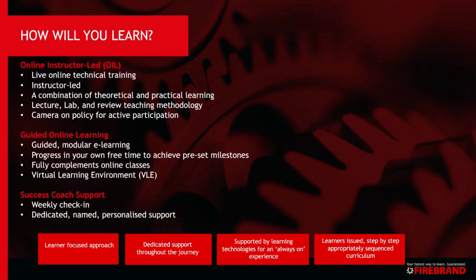You will all be assigned a Firebrand Success Coach who will have weekly sessions with you. They are dedicated, named, and will provide expert support to you whilst on your Skills Bootcamp Programme.